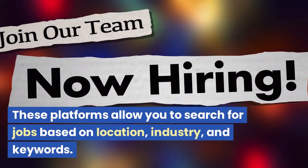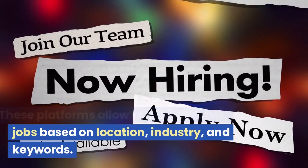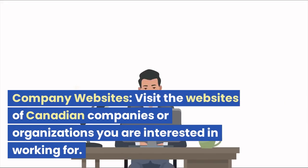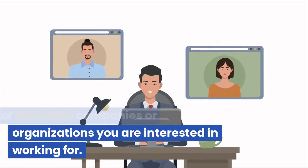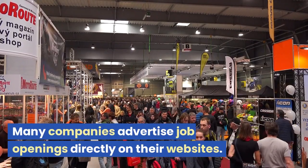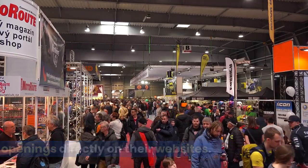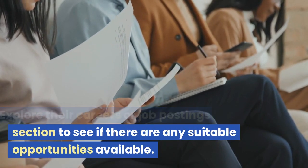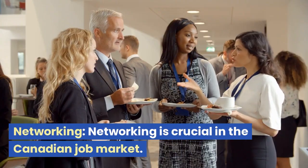These platforms allow you to search for jobs based on location, industry, and keywords. Company websites. Visit the websites of Canadian companies or organizations you are interested in working for. Many companies advertise job openings directly on their websites.